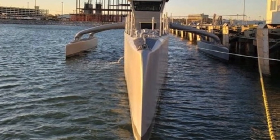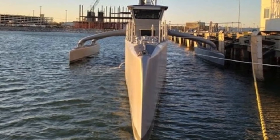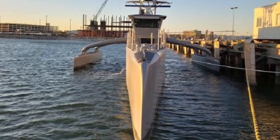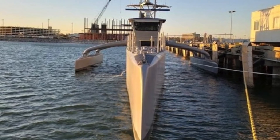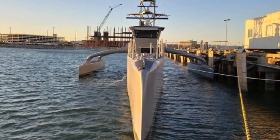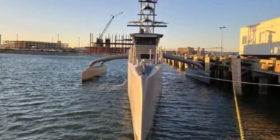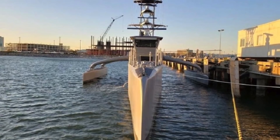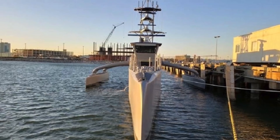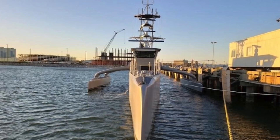Like Leidos' MDUSV Sea Hunter, Seahawk is substantially larger than other U.S. Navy USVs and is much more capable in terms of range, sea-keeping, and payload capacity. The Office of Naval Research awarded Leidos a cost-plus fixed-fee contract to build the vessel, with an approximate value of $35.5 million in December 2017. Work was principally carried out on the Mississippi Gulf Coast.